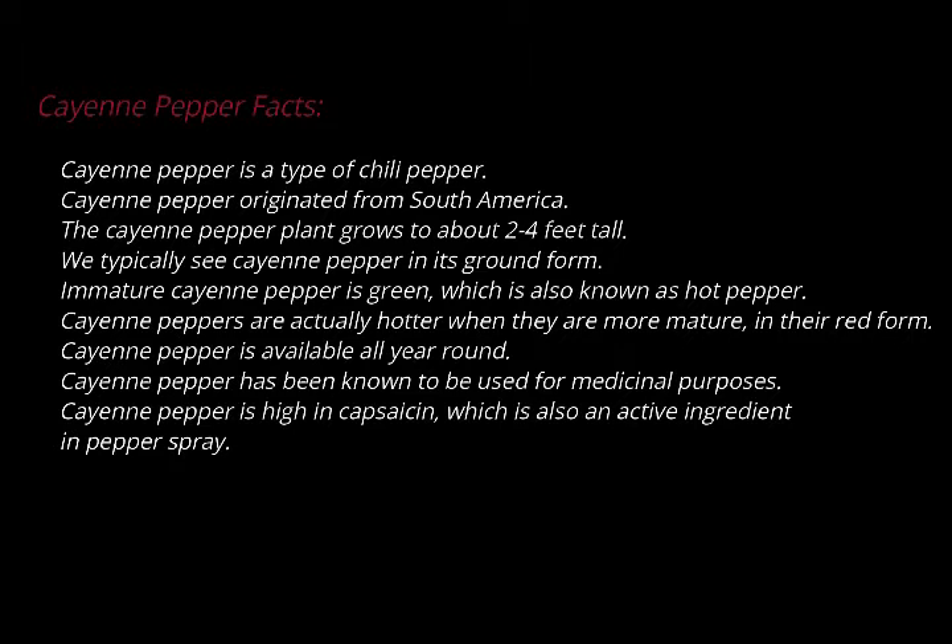For example, garlic is an amazing herb and we'll talk about that in the future. But if you put raw garlic juice on the skin, it actually can cause a blister. Cayenne causes no tissue damage — instead, it does the opposite. So what are some of the wonderful health benefits of cayenne?